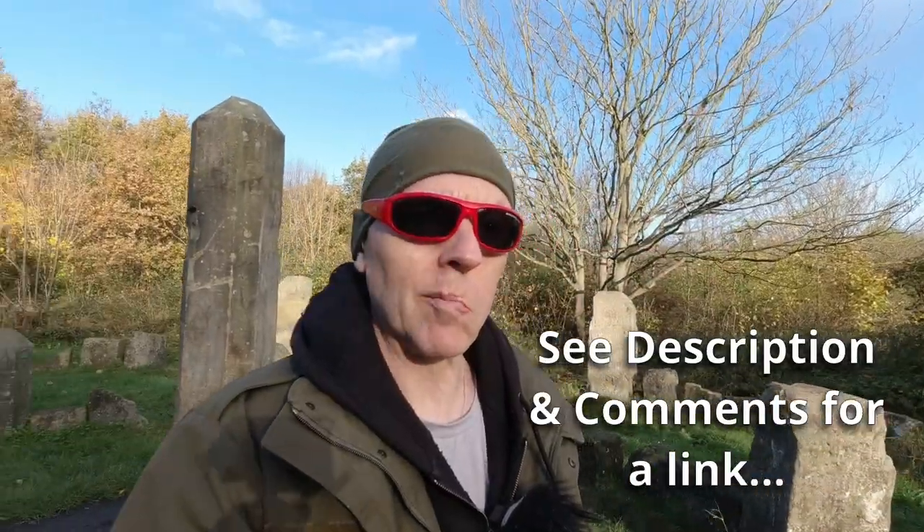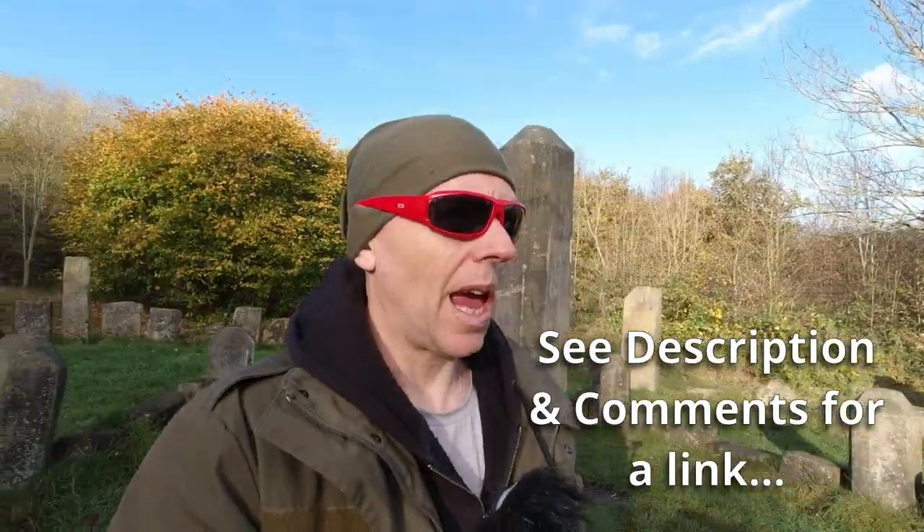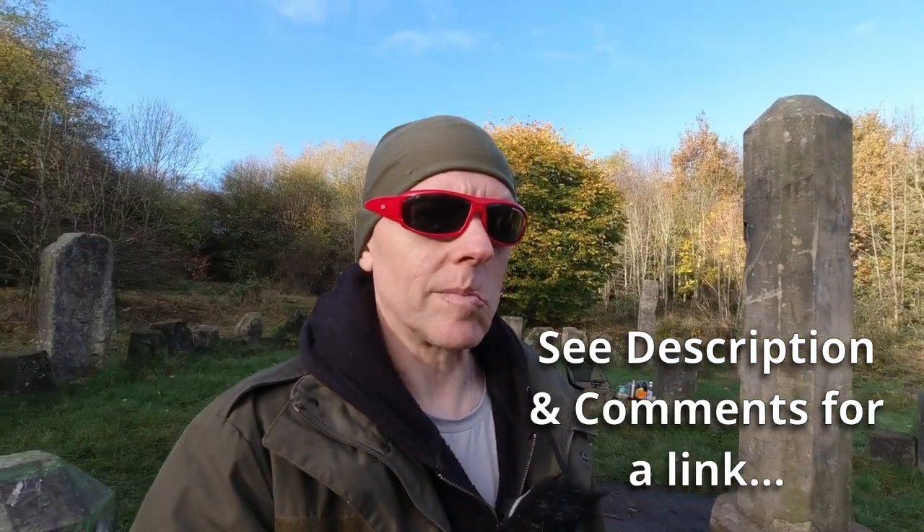They come in red, green, black and purple. Yeah, that's right, I don't have the purple ones. They're by a British company called Sunwise and this is the Henley model. One of the things I like about these is they block a lot of light from the side too, but the thing I find most useful is the fact that they float.